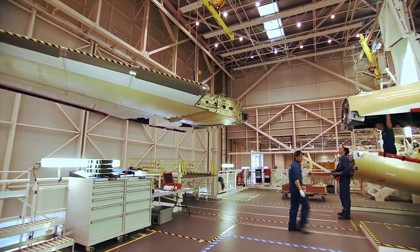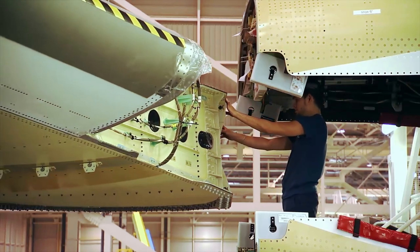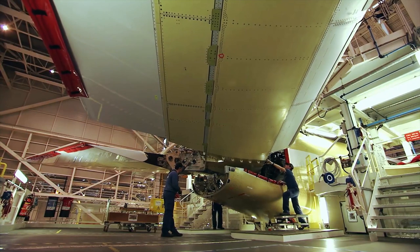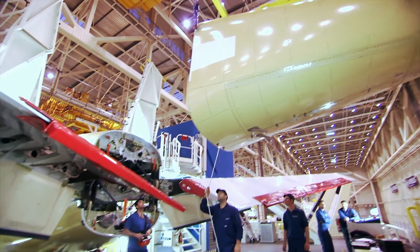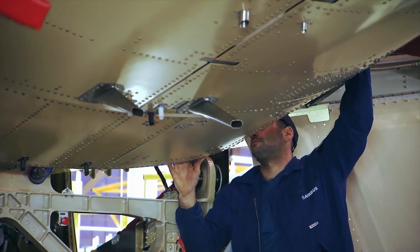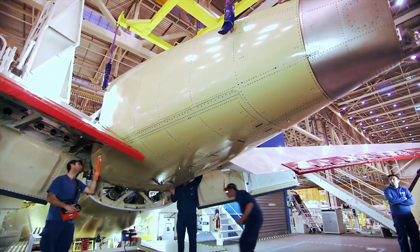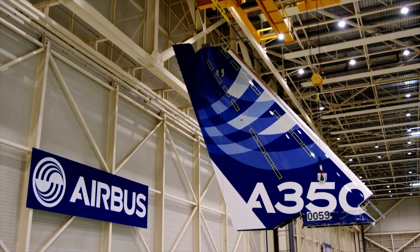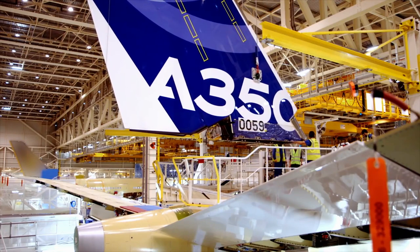Like the wing, the horizontal tailplane of the A350 is also made from carbon. It has a span of 19 meters and was manufactured in Getafe, Spain. As with the fuselage segments and wings, all electrical and hydraulic systems have already been installed. The vertical tailplane comes from Stade in Germany — it's the only component painted prior to installation, due to its eventual height.